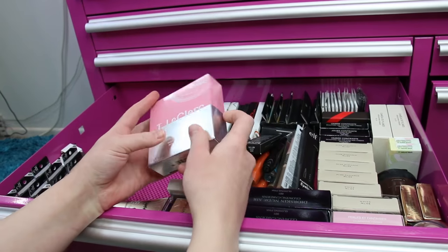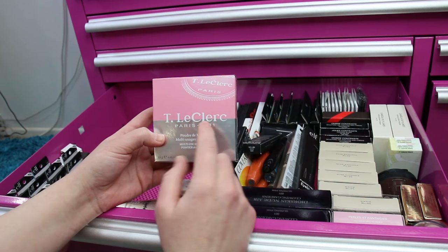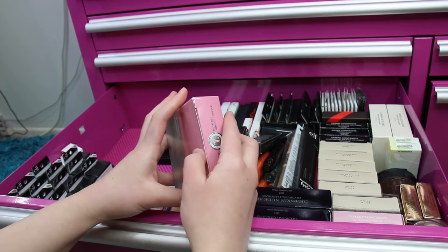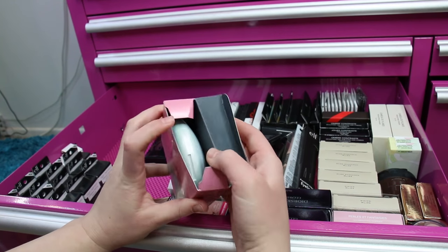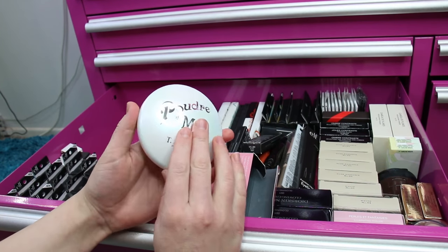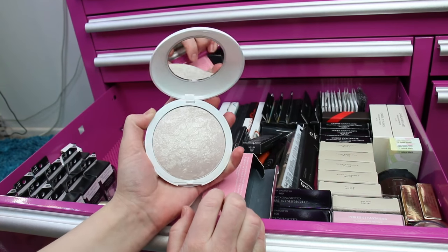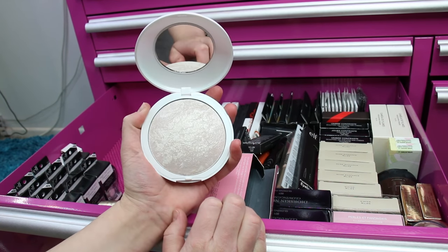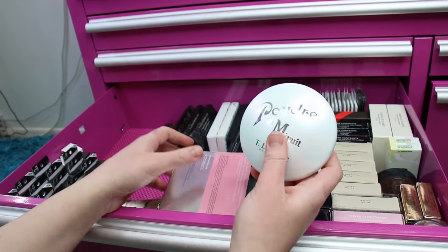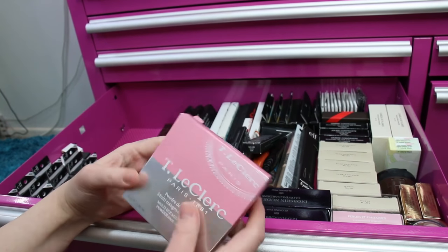When I did a swap with my friend Sonia in Paris, she sent me a T. LeClerc Paris 1881 Multi-Use Midnight Powder. If you're not into glitter you will not like this, but I don't mind glitter — it's a white baked domed powder with tons of glitter running through it, really beautiful but not for everyone. She ended up sending me another one because I loved the first one so much, and I believe it was a limited edition product.